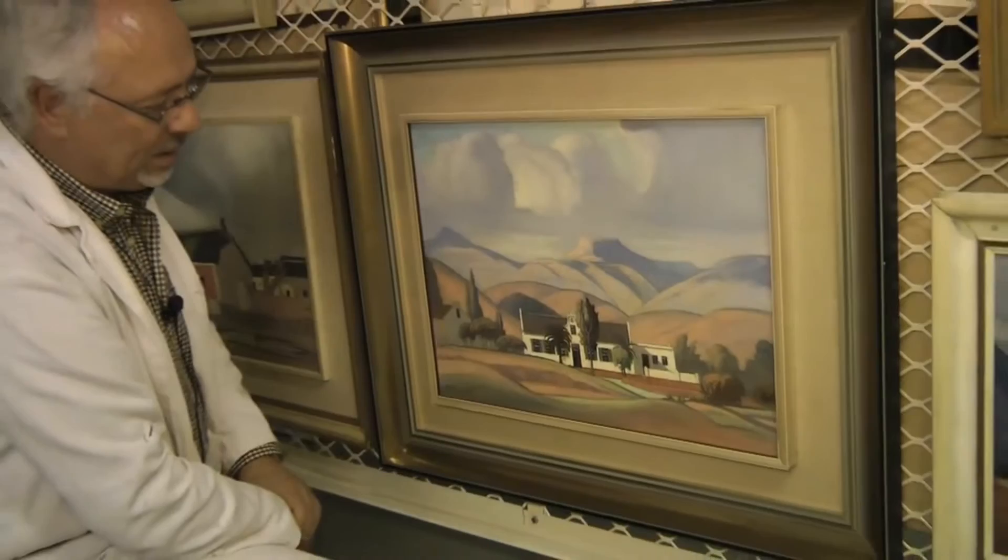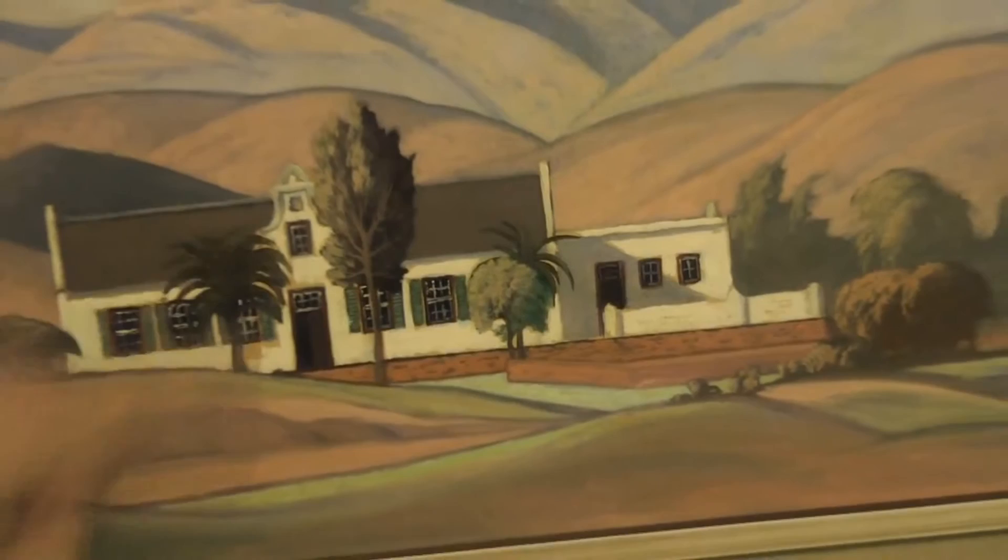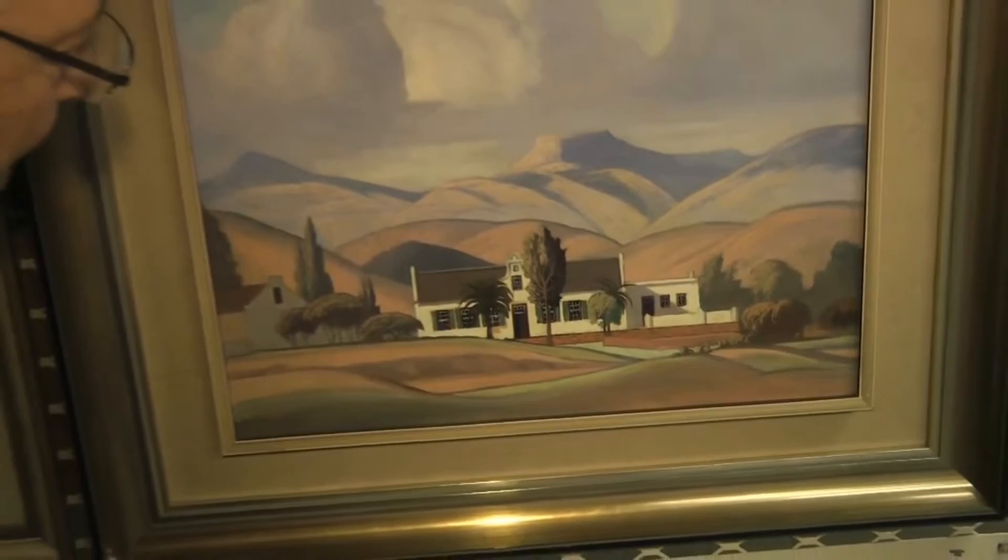This is also a beautiful, beautiful piece that P&A made. The very fine detail that P&A painted in — in the windows, in the doors, in the fine details that he made in this Cape Dutch house — are exquisite. It's very beautiful.